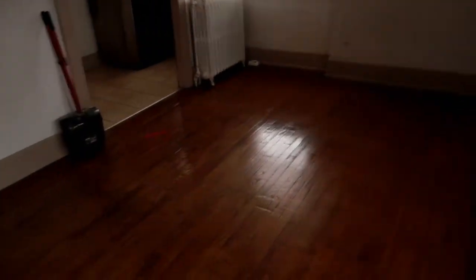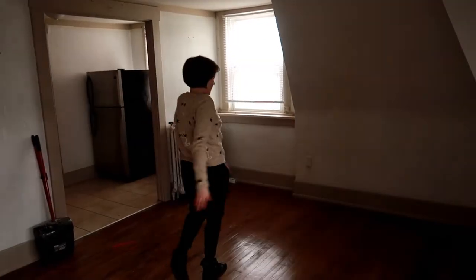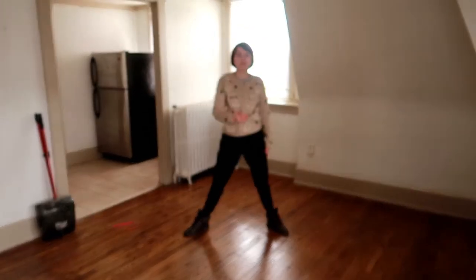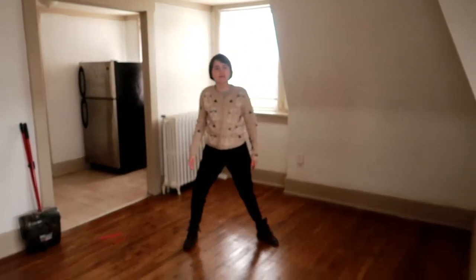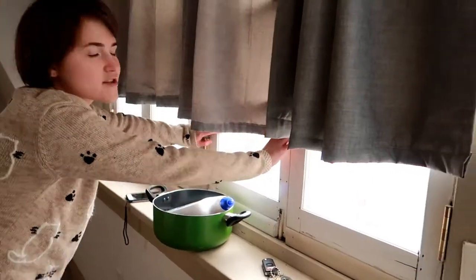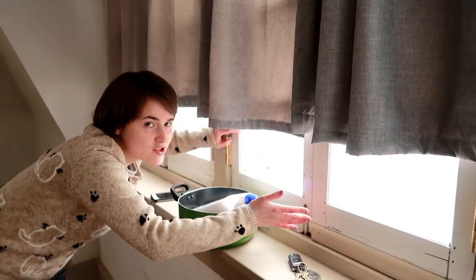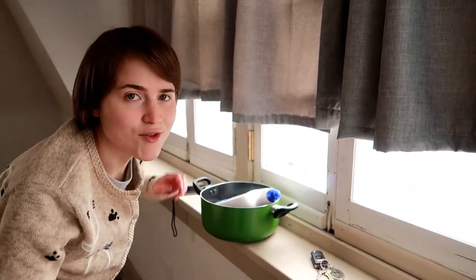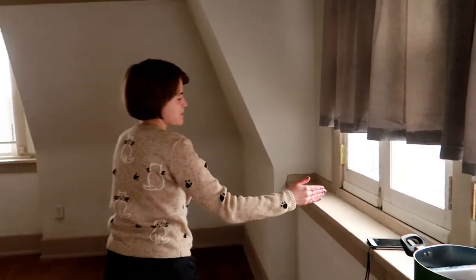Then we are greeted by the entire living area. I lived in a studio so it's a bedroom-living room fusion — just for me being in it, it's really small. This was where I kept my desk where I did most of my work. I hate these curtains — why are they so short? I always felt like my one creepy neighbor was watching me through them.